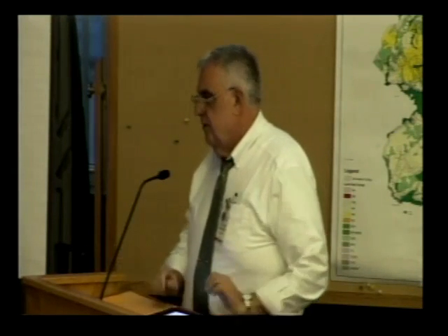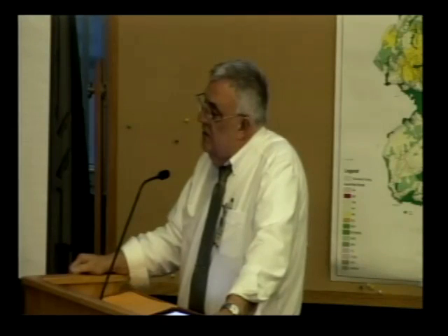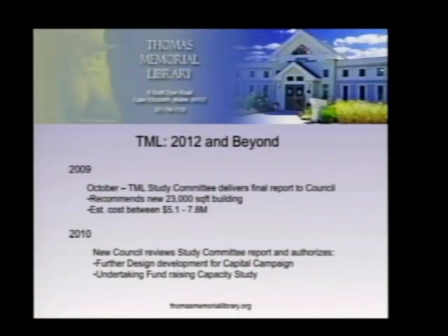The drawbacks of a new facility on that lot are lot saturation — 23,000 square feet is an extremely large building on a very small piece of property, meaning inadequate parking from day one. In 2009, the study committee made their final recommendation to the council in October: a 23,000 square foot building at a cost of $5.1 to $7.8 million. That is almost exactly the same cost as a rehab with addition, so the committee concluded: if we're going to spend this money, we might as well make all the problems go away.